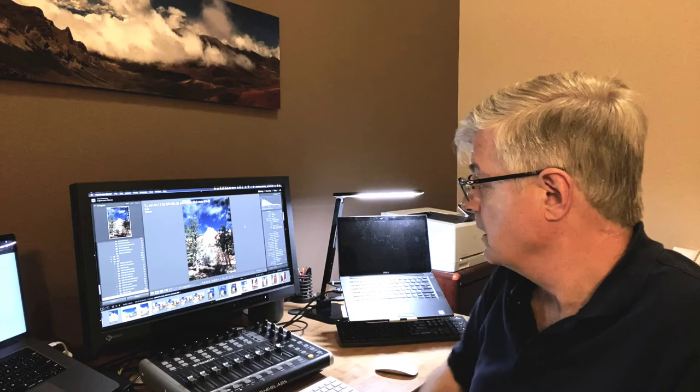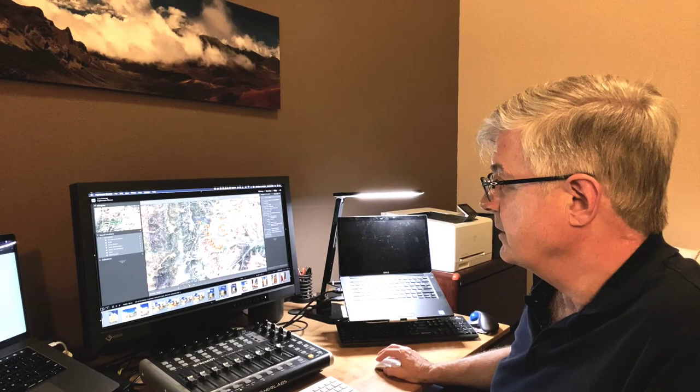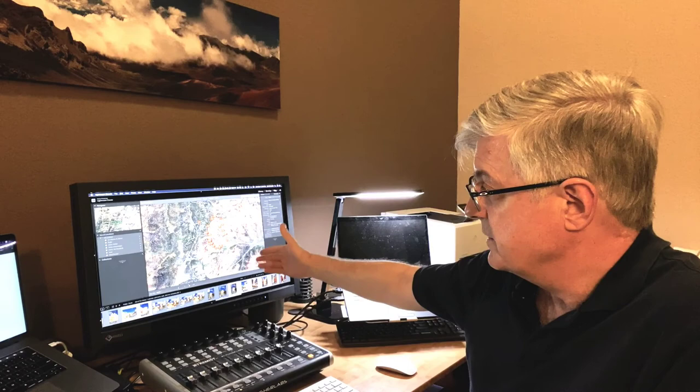By geo-encoding my images I can go back and figure out exactly where I took each shot. That comes in handy when I may not immediately know what a mountain was in one of my photos — I can go back and look at Google Earth to figure out exactly what it was. This particular image, a photo of Bryce Canyon National Park, shows up on a map where I've tagged and can see exactly where all my photos were taken.